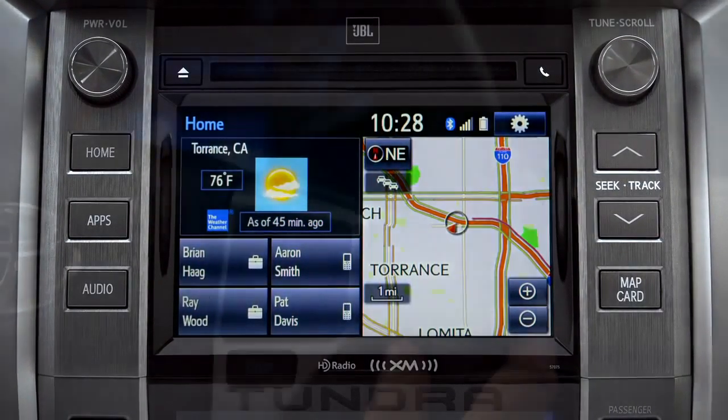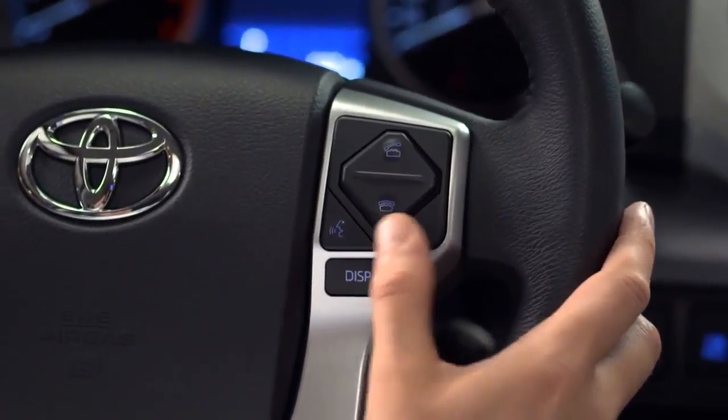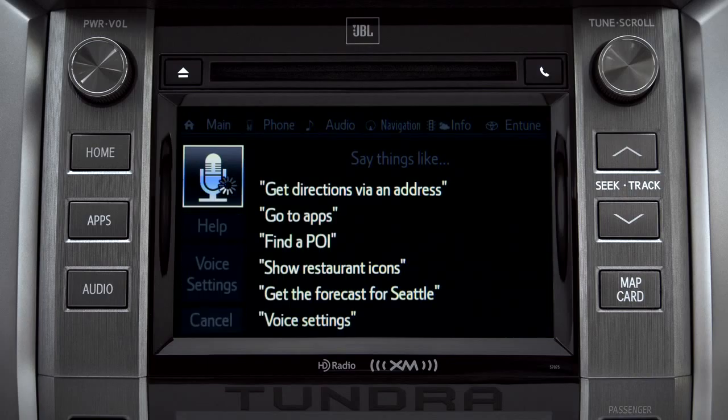To find a point of interest, press the talk switch on the steering wheel. The system will respond: 'How may I help you?' Say 'Launch Bing,' and it will confirm: 'Launching Bing.'